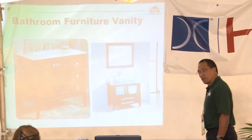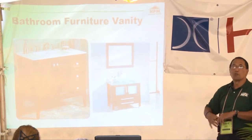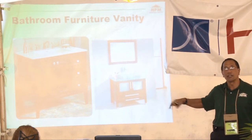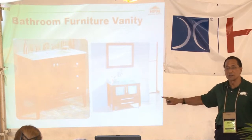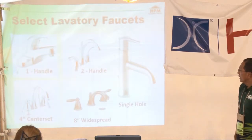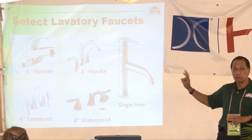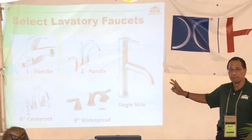Consider using furniture with lavatory tops to create a certain motif in the bathroom — it's almost like a throwback that's starting to pop up more and more. For laboratory faucets you can choose one handle, two handle, four-inch center set, widespread, or single hole — all serve the same function but have different looks. This is purely personal preference.